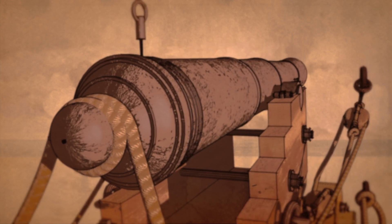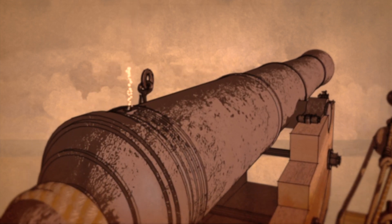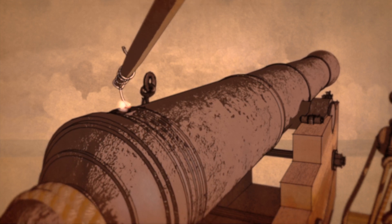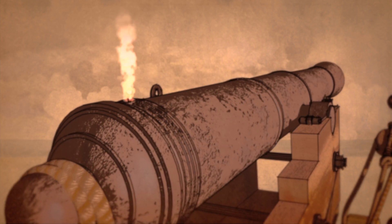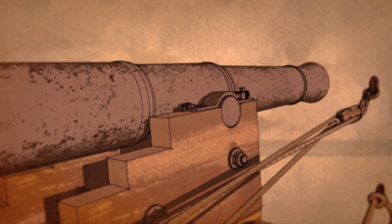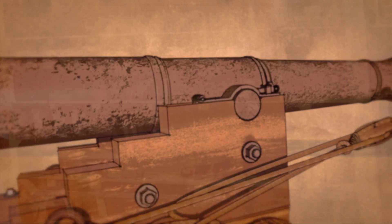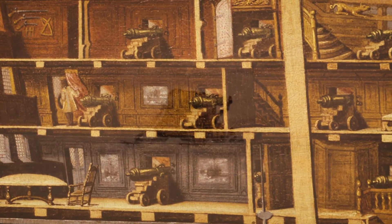With a cartridge, the pricker pierces the charge. The touch hole is filled with priming powder, a more refined blend. The linstock — a smouldering fuse on a long stick — is used for ignition. The priming charge burns down and the cannon fires. Immediate recoil hurls the weapon violently backwards. The breech rope tightens, absorbing the energy, and the monster becomes still. Any rope breaking during this action would have disastrous consequences, and thus gives rise to our modern phrase: a loose cannon.